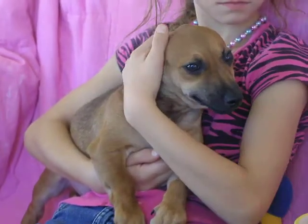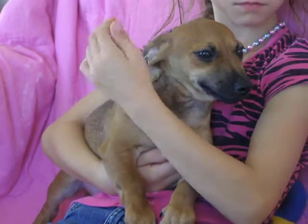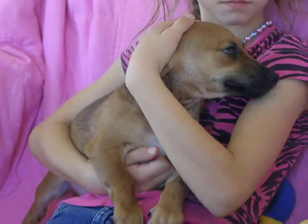He most resembles the dachshund. Mom is a chihuahua-dachshund and all three puppies look very different. They're all three different sizes.